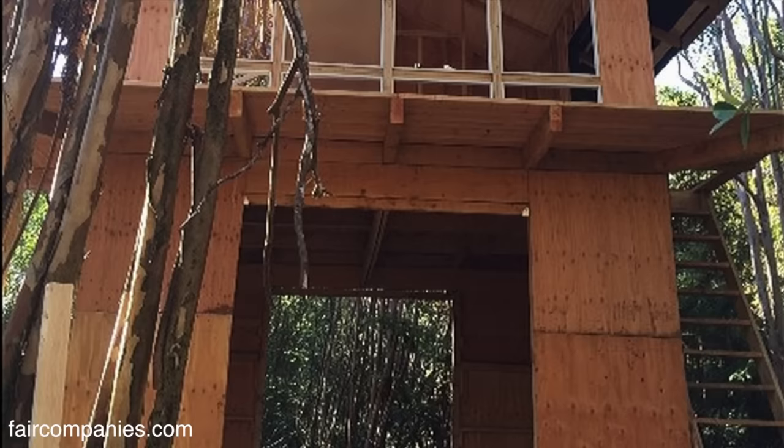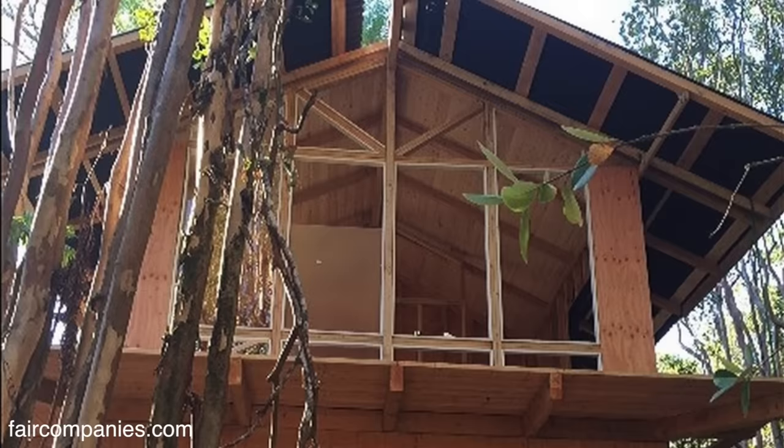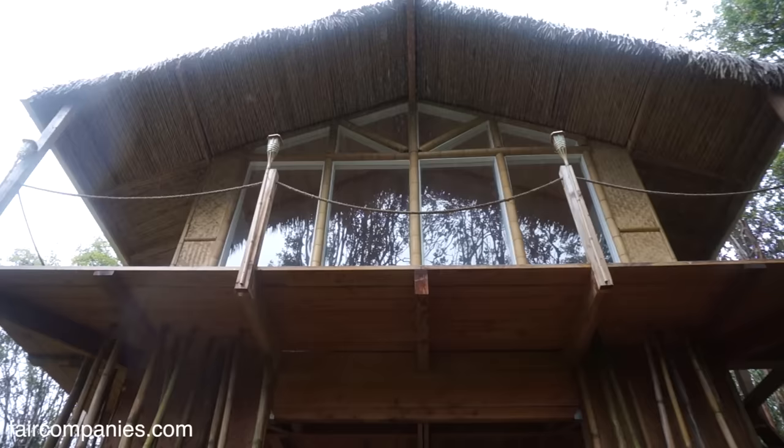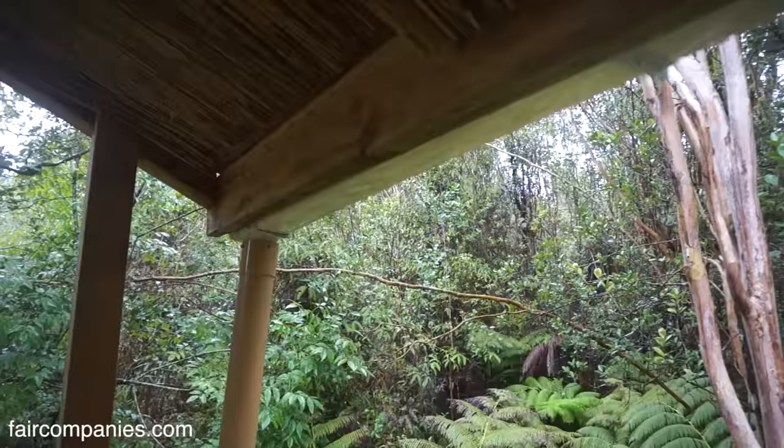It took two months of actually building every single day from dawn till dusk, but we were able to get it done. Now it's starting to rain. I only have gutter on two sides of the roof where it comes down.